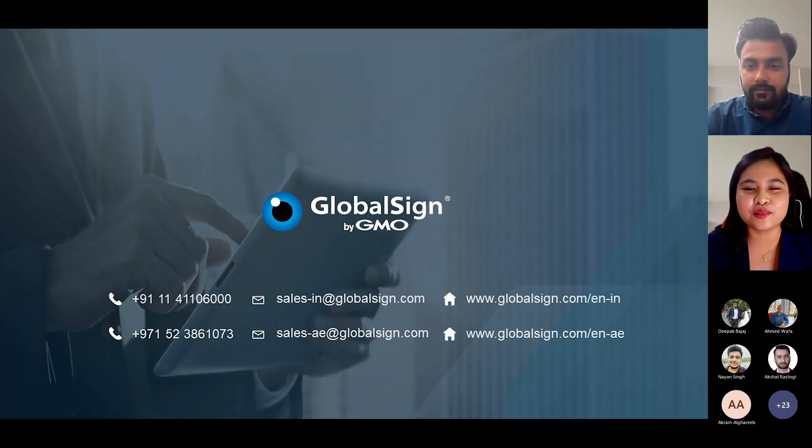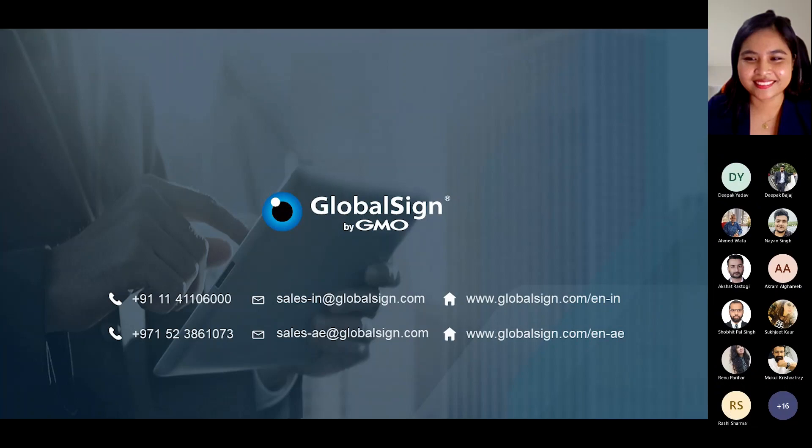We look forward to connecting with you again and discussing further about email security solutions. I hope everyone enjoyed this webinar — both Deepak and I certainly did. Thank you to each one of the attendees for joining this session and staying with us for this long. We really appreciate your patience. Have a great day, everyone.